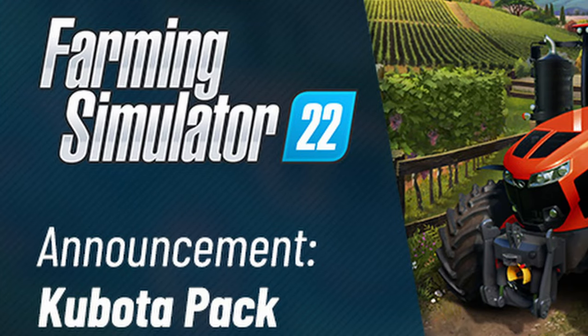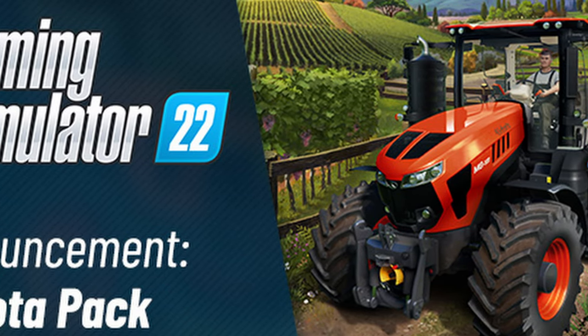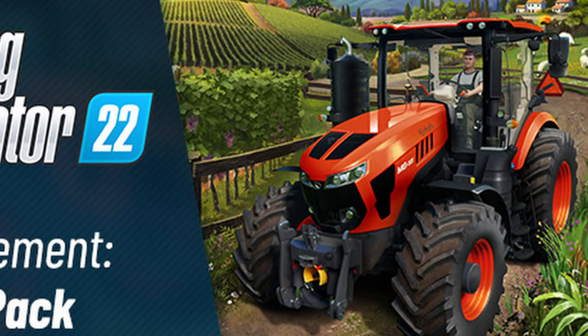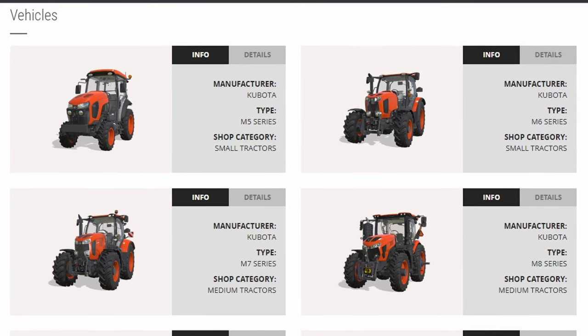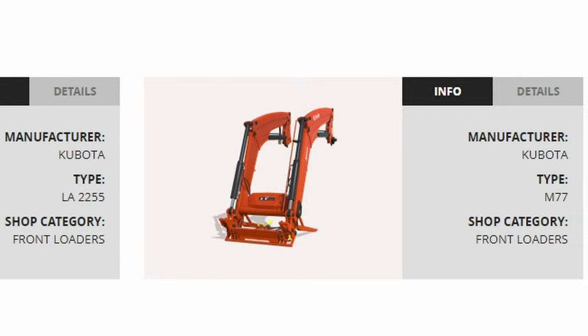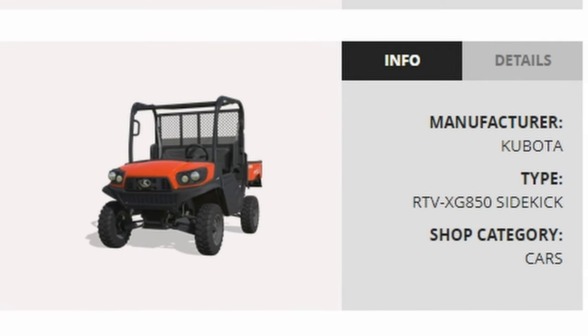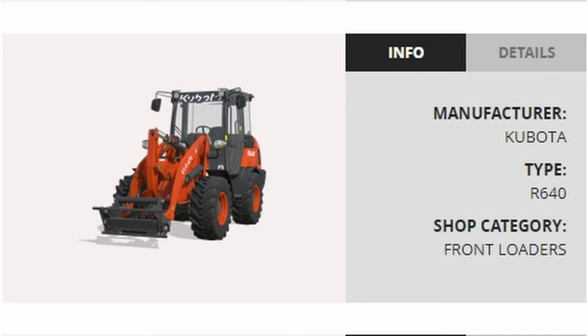As for Farming Simulator 22, our biggest news — we've got confirmation, Kubota is finally coming to Farming Simulator. Can't believe it. I'm a little bit excited if you didn't know. Kubota's been a brand I've personally been hoping would come to Farm Sim for quite some time. We've got Kubota coming June 28th. This package comes with 11 new pieces of equipment: four brand new tractors, two front loader arms, two different side-by-sides, two different skid steer type tractors, as well as a wheel loader.